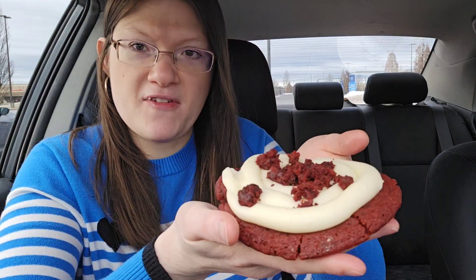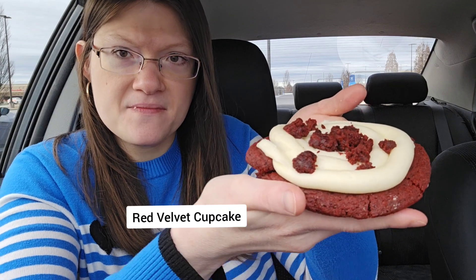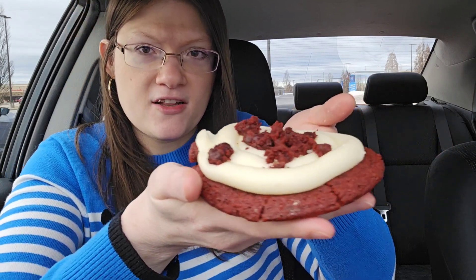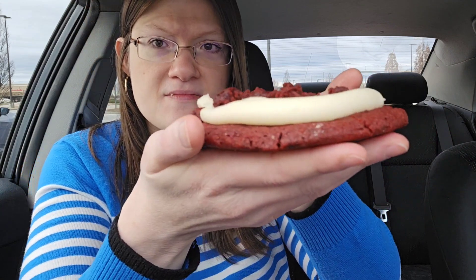Next we got the Red Velvet cookie — it's really big, it's about a crumble all in my hand. Look how beautiful the topping is. That is the best one, it's so good. I have not had breakfast yet so this is a delicious breakfast.